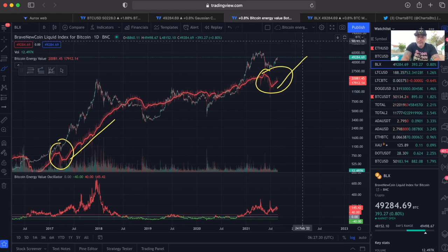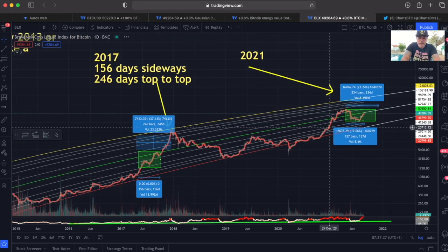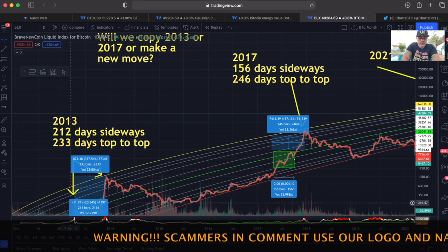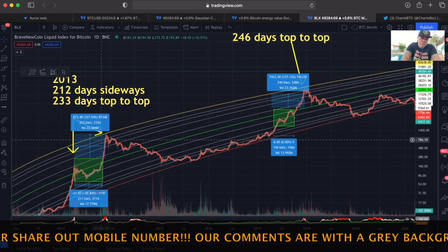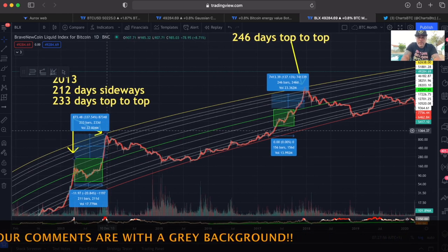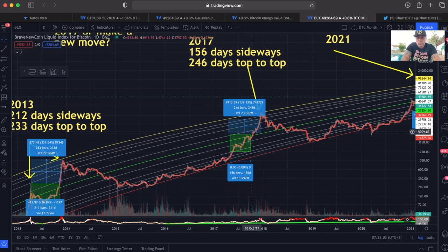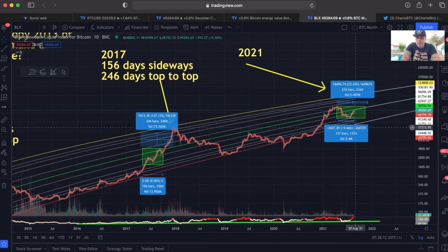Looking at this chart from some time ago: in 2013 Bitcoin went 212 days sideways, and then it took 233 days total — so another 20 days to reach the top. In 2017 we went 156 days sideways and then it took another 100 days — about three months — to reach the top. We are still moving inside this consolidation box. The moment we break out, we can expect exponential growth to the top, which could lead until December 2021.